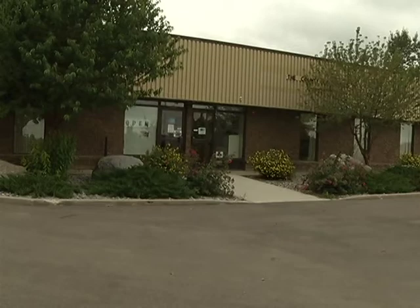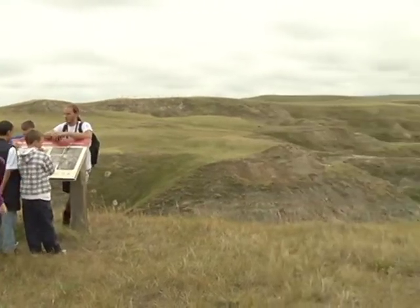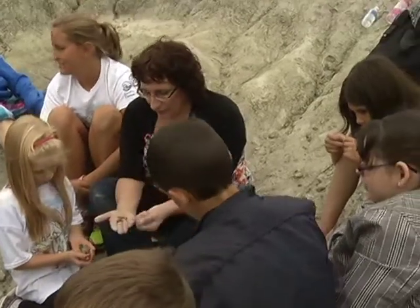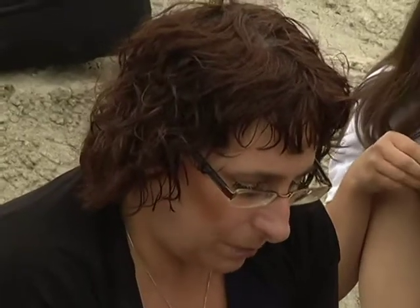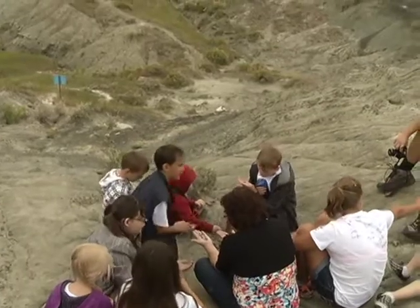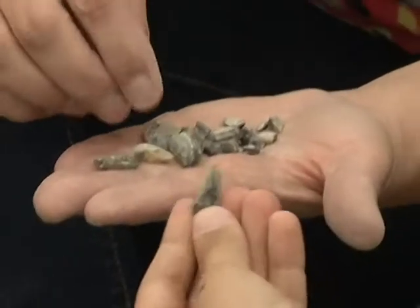The museum was established after a woman walking in Milk River Ridge over 20 years ago noticed something out of the ordinary. General Manager Trish Hill says the woman thought she had discovered dinosaur eggshell fragments. They sent a crew out to the Milk River Ridge, and they did their looking and searching for the source of these eggshell fragments, and they couldn't find them.